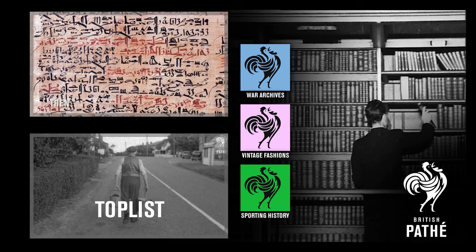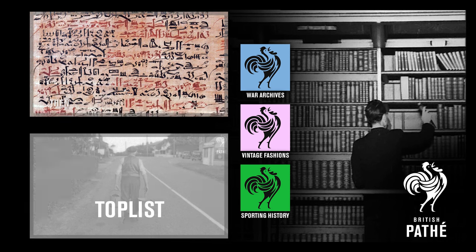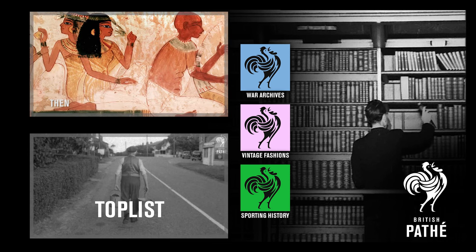Or check out some top lists, or search our channel for some hidden gems. There are 85,000 historic films to enjoy.